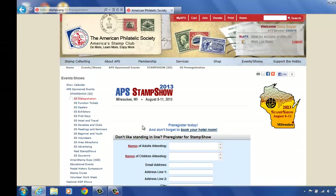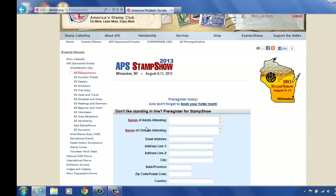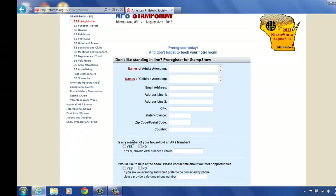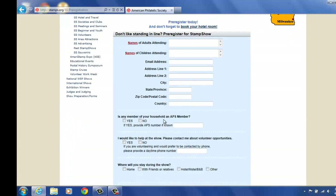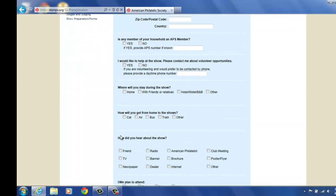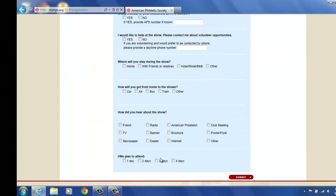Here you can actually pre-register under the next tab down. You enter your name, email address, and such here. You click your different options: how many people in the APS. If you're an APS member, you click here. Would you like to help and volunteer at the show? You click yes or no. Where you'll be staying, how you're getting to the show, how you heard about the show, and how many days you'll attend. And then you hit submit.